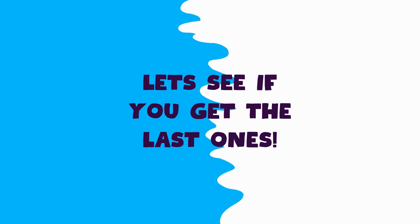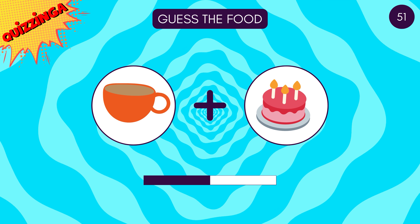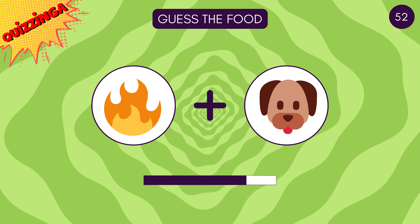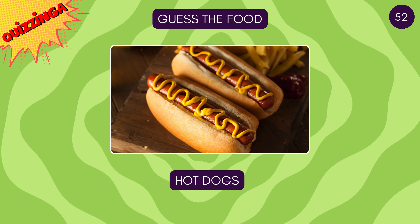Let's see if you get the last ones — looks delicious! Can you guess this? It's cupcake! Something's on fire — it's hot dogs!